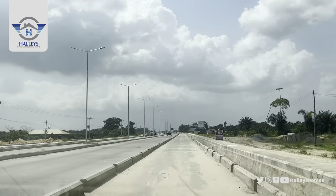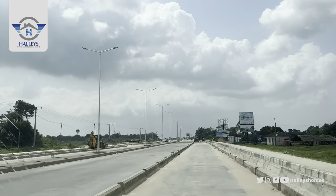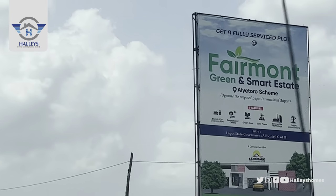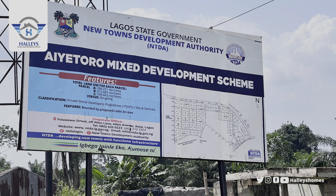Yes, we are close to Fairmont. This is Fairmont Green and Smart Estates now — the signboard is here. I had to zoom so you can have a view of the layout and what is coming to this area. You can see features bounded by the proposed Lucky Airport — amazing projects coming to this Iyatoro Scheme.